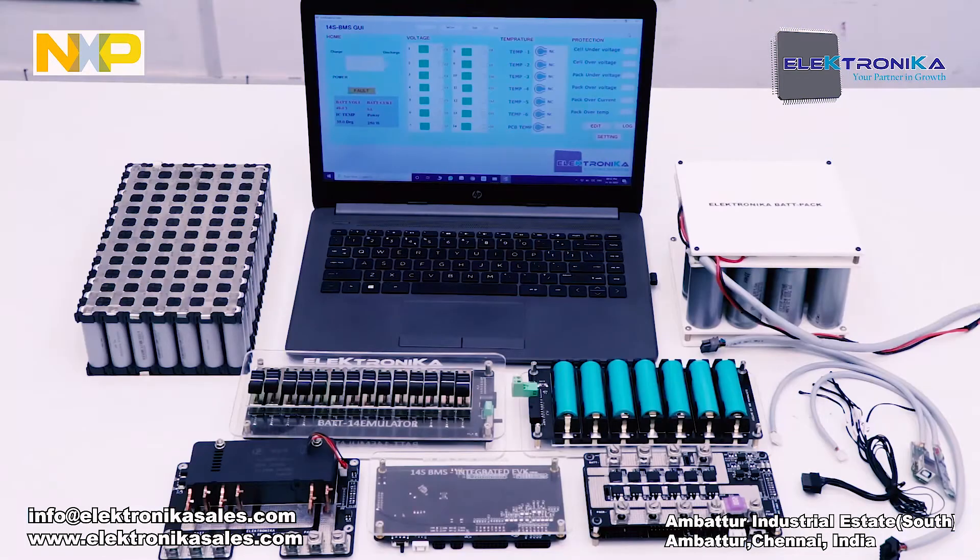Today we will explain our EV BMS Solution Enablement Kit design, specific for a 14-cell 48V system, addressing 2-wheeler and 3-wheeler EV customers and battery pack manufacturers. We will demonstrate the solution now.